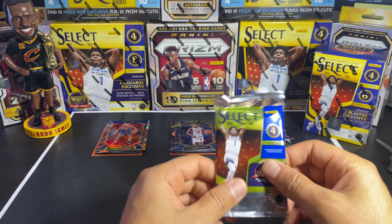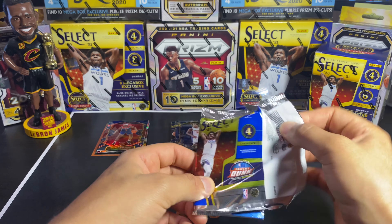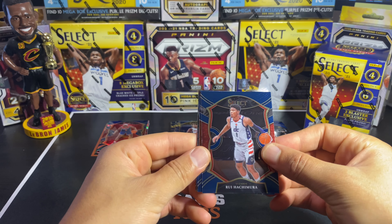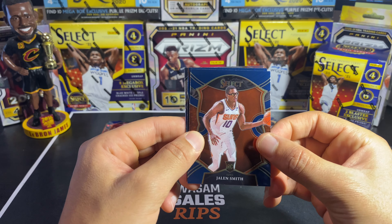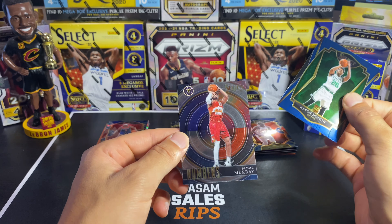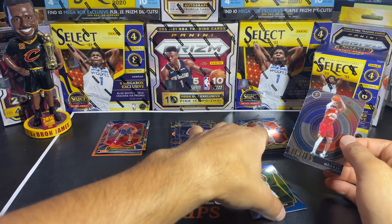Last pack — mojo, hopefully we can get an Ant Man, LaMelo, or Haliburton for the Kings. We got a Rui Hachimura second-year Concourse, a Jalen Smith with the goggles, a Premier Level of Aaron Nesmith — not bad — and then our last card is a Round Numbers insert of Jamal Murray. Interesting insert.